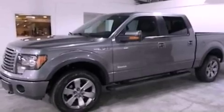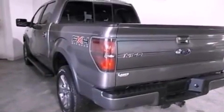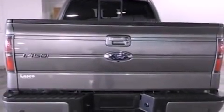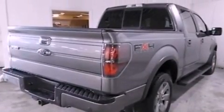Its top features and packages include an off-road package, a double wishbone independent front suspension, power-adjustable driver pedals, heated seats, a low-tire pressure indicator, Sirius satellite radio, and traction control and stability control systems.